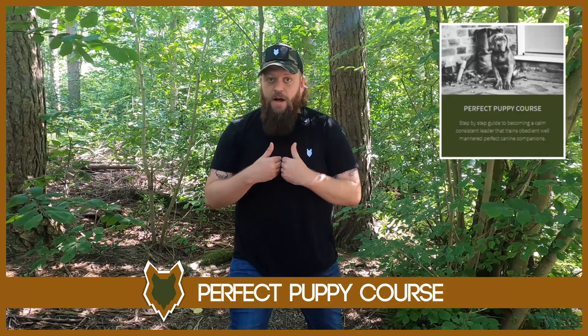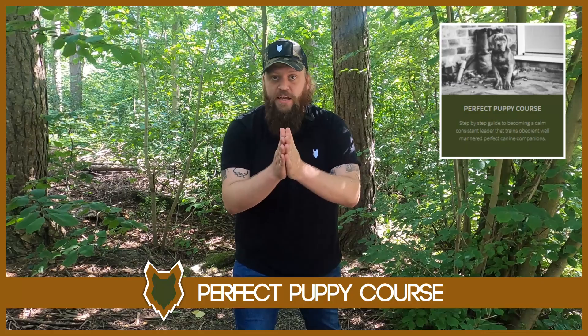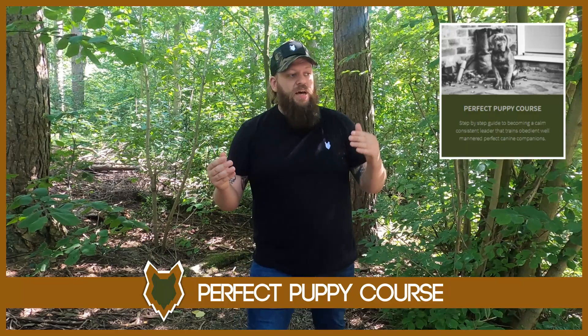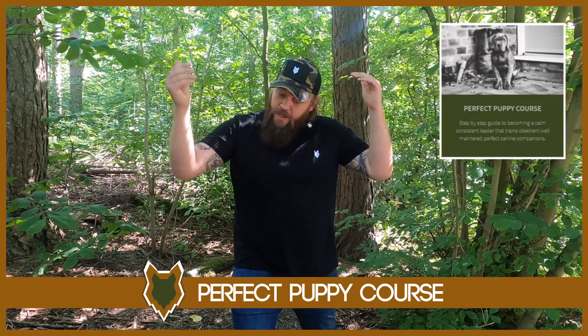Hey guys, very quickly — in case you didn't know, we have our Perfect Puppy program. It's the program that I designed myself as a canine behaviourist to help you become a high-level canine leader, and to take your puppy from the second you bring it home all the way through to that dream of the perfect canine companion. There'll be a link down in the description box below. Thousands of people have now gone through that process to extremely high levels of success, and there are testimonials you can go and check out.